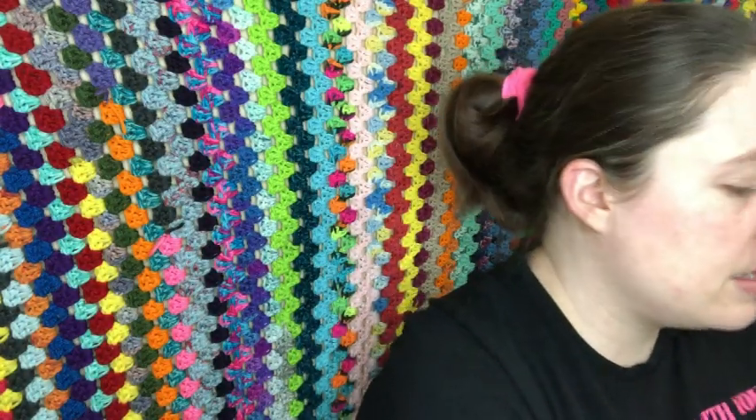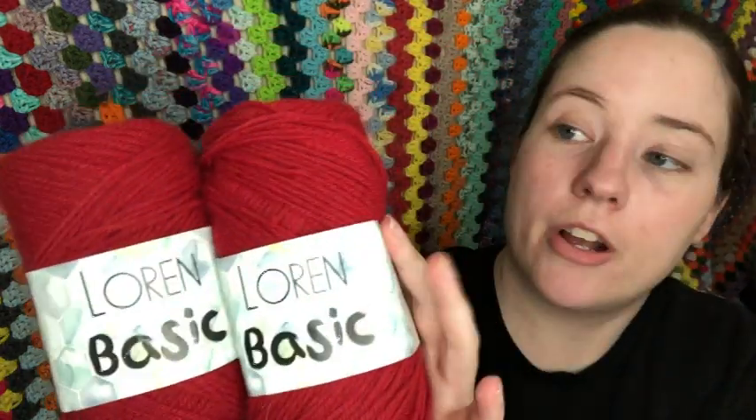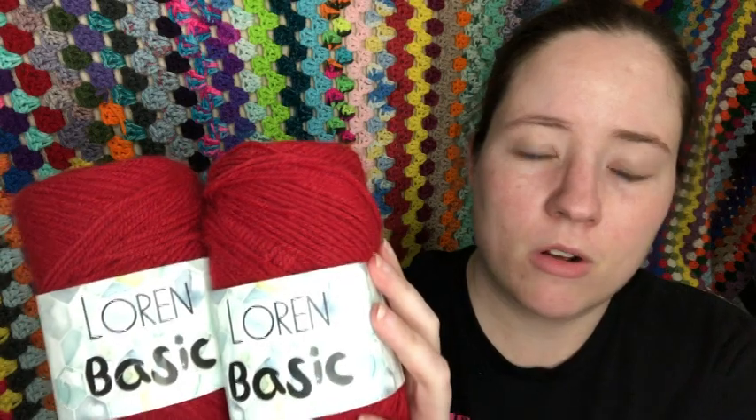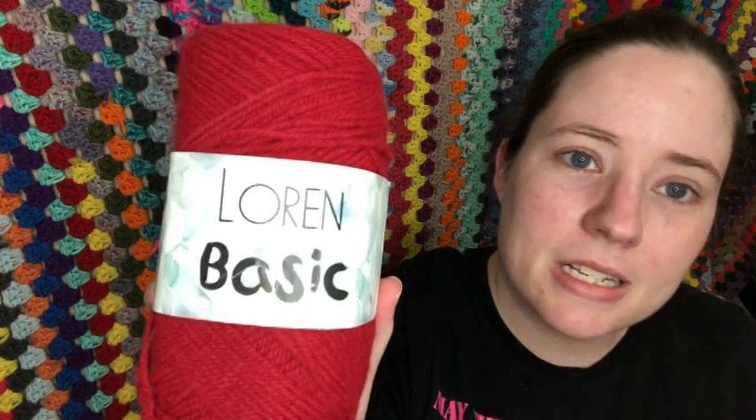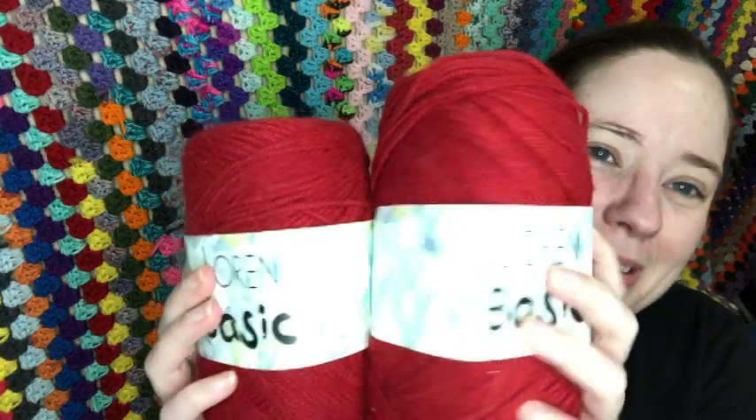I love doing yarn swaps because a lot of times you get yarns you either normally wouldn't buy or have never had. This brand right here is called Lauren Basic and I've never seen this yarn before. It's more of a burgundy color in real life — showing up brighter on camera. It's a number three, made in Turkey, 328 yards, 100% acrylic, color number 105.